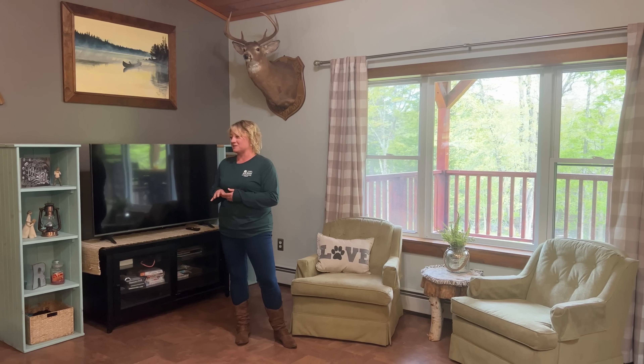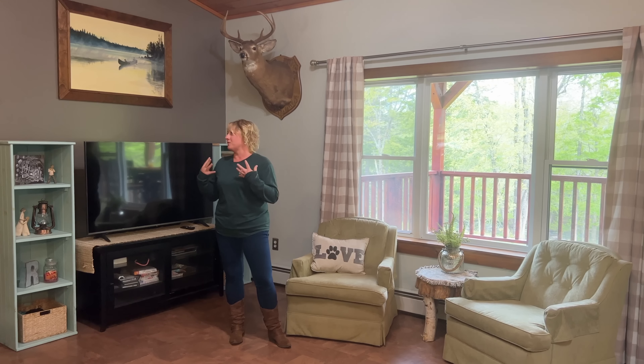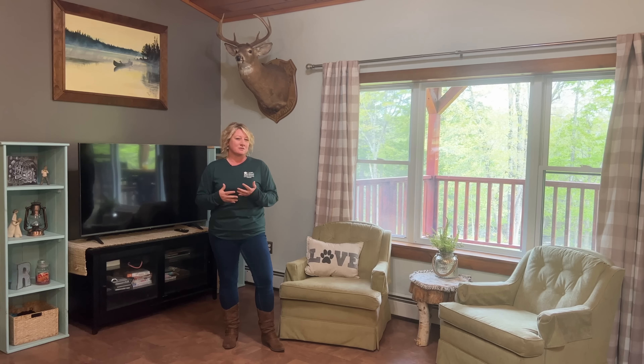This ranch style home sits on 2.81 acres and has 375 feet of frontage on Mattaquionk Stream. If you stick around with me we'll go ahead and check out the stream towards the end.